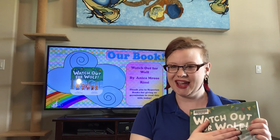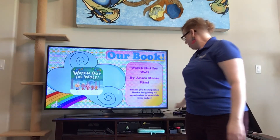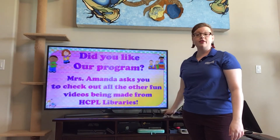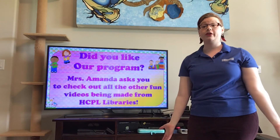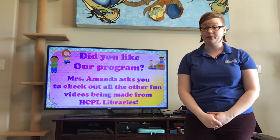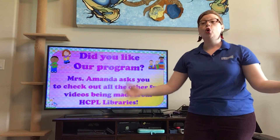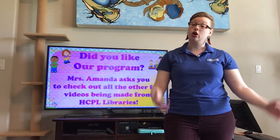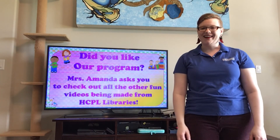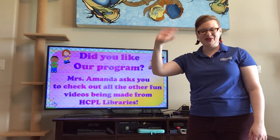Give yourself a hand! Excellent job! Well, that was the book we wanted to share with you guys today. I want to quickly call your attention to all of the other virtual programs, storytimes, teen programs, and adult book clubs happening within Harris County Public Library. Please check them out. You can go to the HCPL YouTube page or like each of the individual 26 branches on their Facebook accounts and get links to all that awesome free content online. Thank you guys for joining me today and I hope to see y'all again real soon! Bye bye!